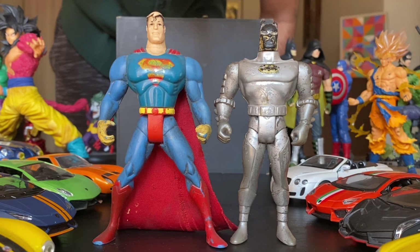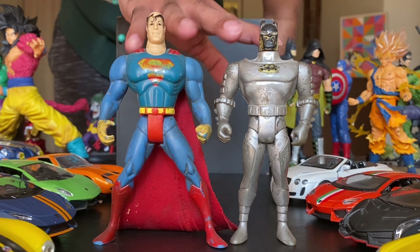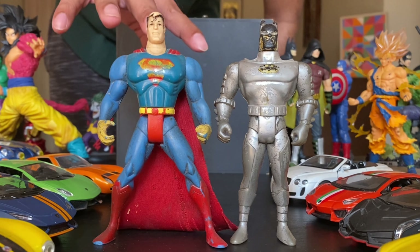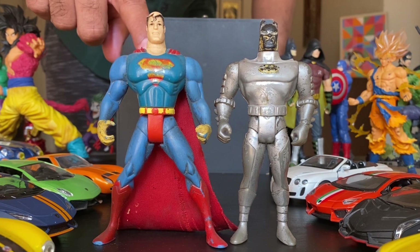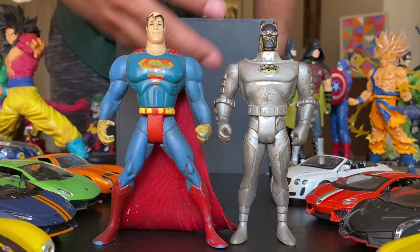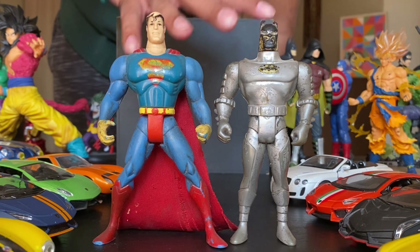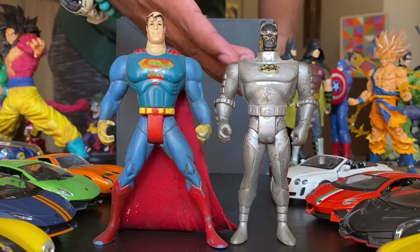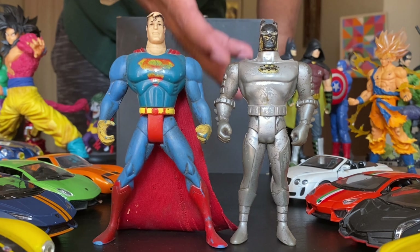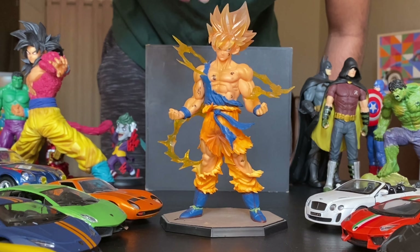First let me introduce you guys to probably the first ever action figures that I own. I guess these action figures are probably like 20 to 22 years old. This goes back to the time when every kid used to admire Superman and used to believe him to be their superhero. It's only with age that they realise that they seriously love Batman and Batman is more real. But look at this poor Batman here, my first ever toy. I used this Superman to smash this fellow's face off. Poor chap. And there is Goku Super Saiyan too for you guys.